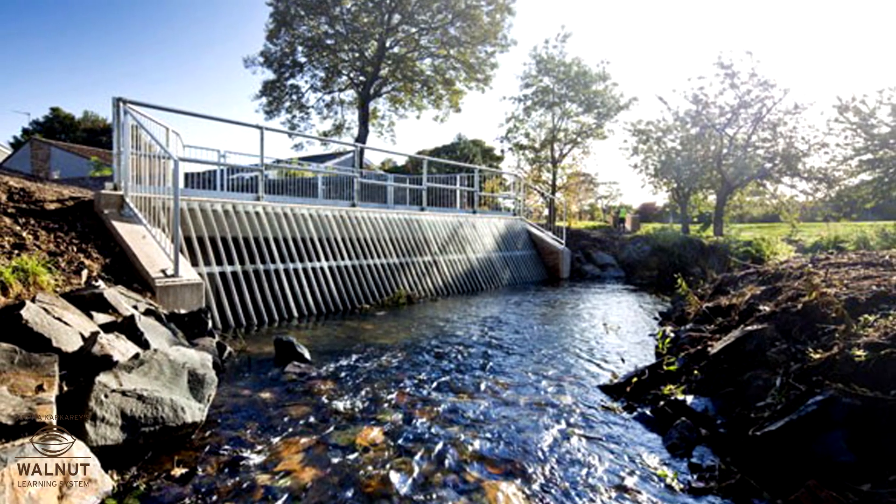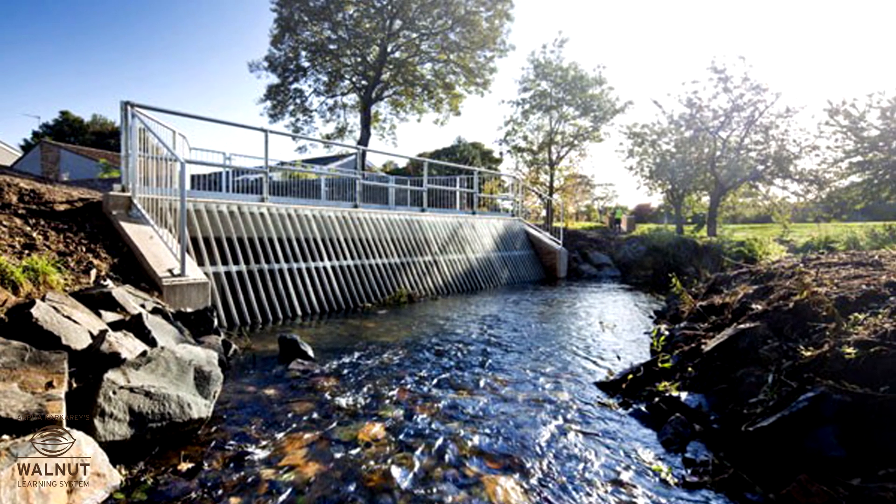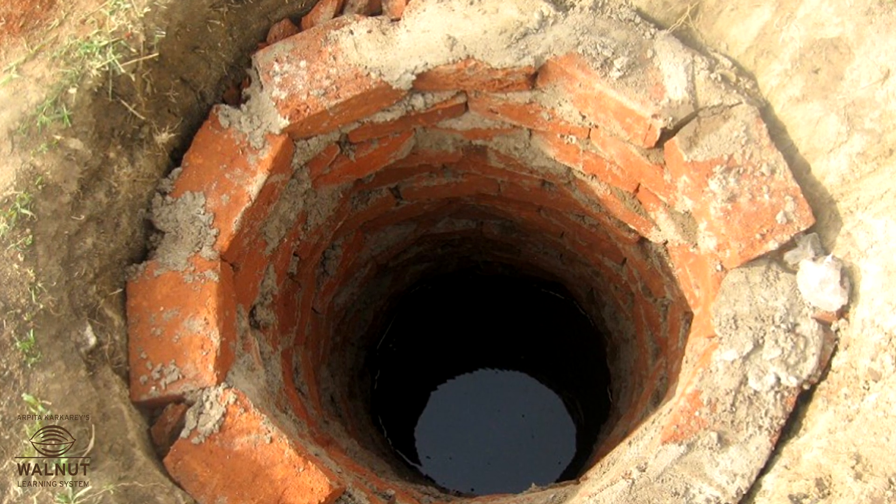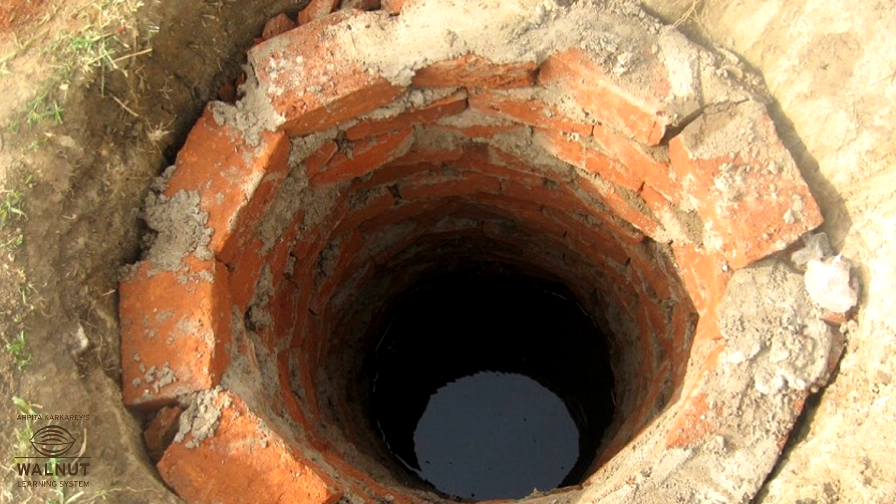This way, the water level in the ground increases. This water can be used later by digging wells.